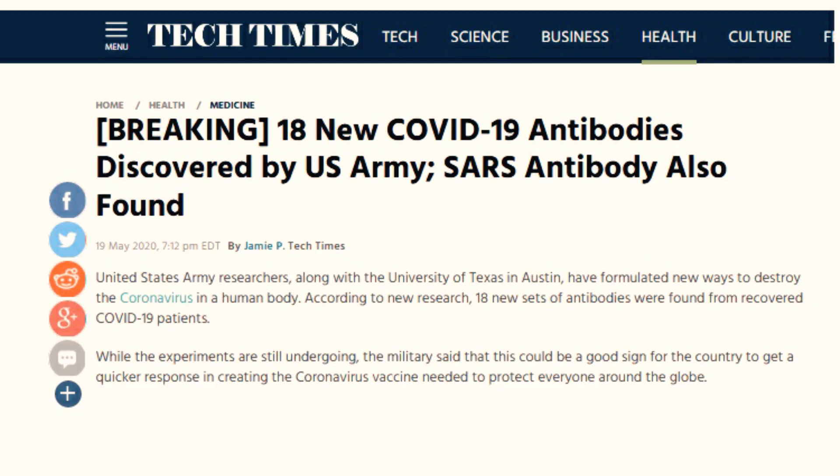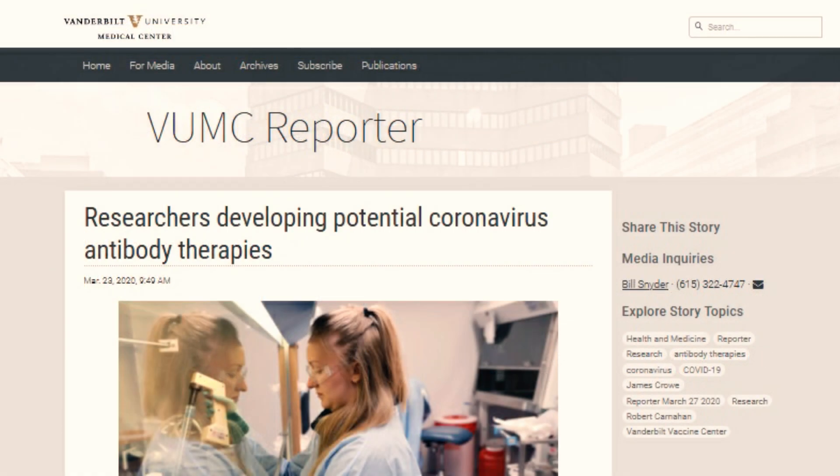There are about half a dozen groups in the United States that are doing this. The military is involved in many cases. For example, the University of Texas at Austin is working with the Army Research Lab, and Vanderbilt University is working with the Department of Defense.